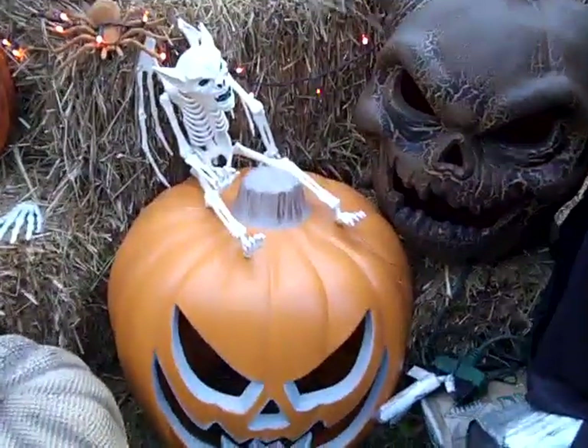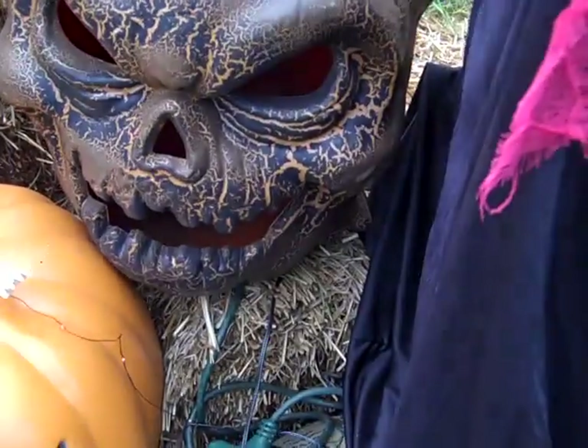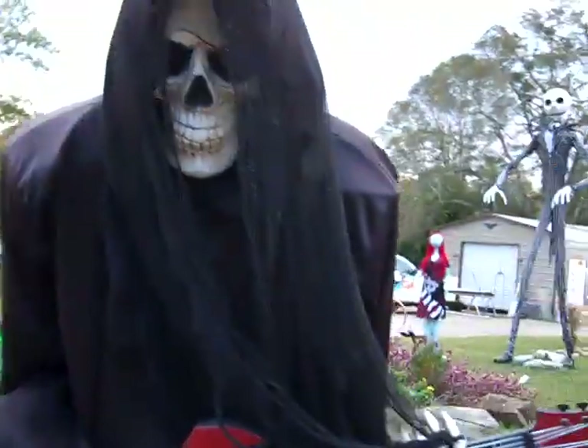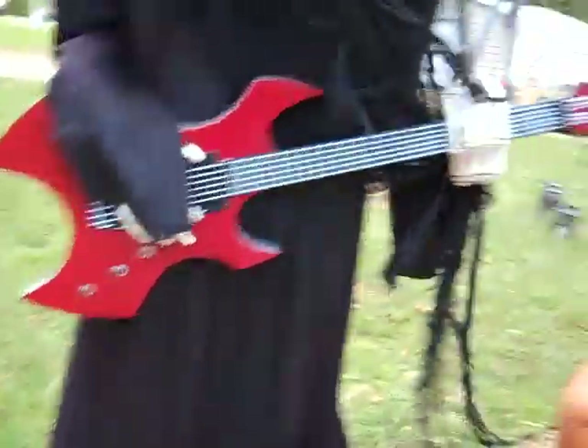Look at that mean-looking little creature. Pumpkin. That's another mean-looking creature. Oh, that's a dude playing a guitar! Keep playing that guitar, look at that y'all.